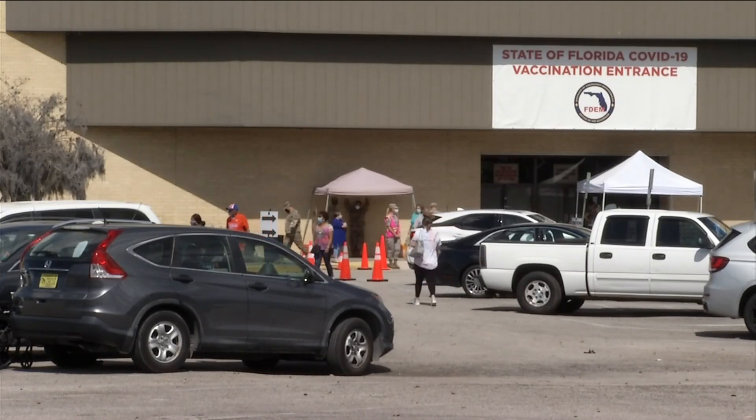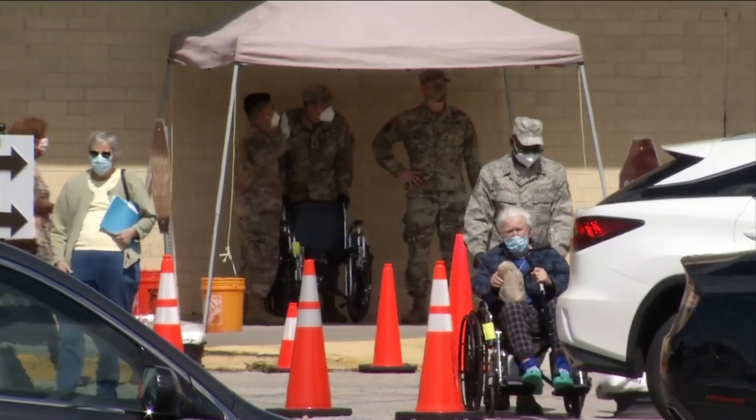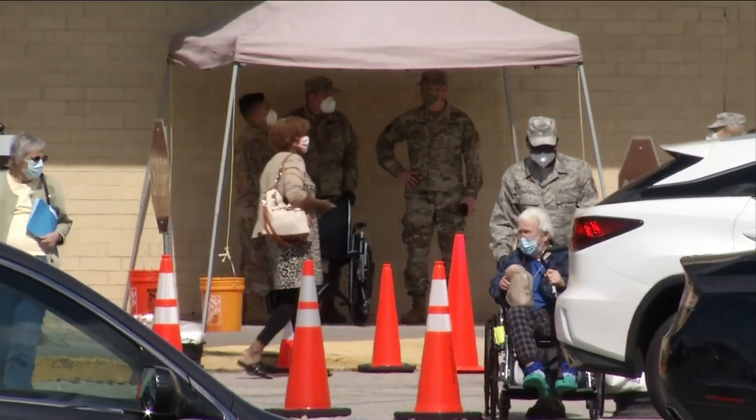Dr. Reza says rolling out three vaccines for COVID-19 is significant. At this point, as a population, our backs are against the wall, and you want that protection against this deadly virus and the different variants that we're seeing across this country. And this is a race against time in terms of getting people vaccinated.